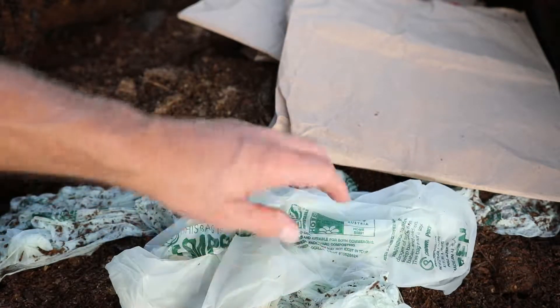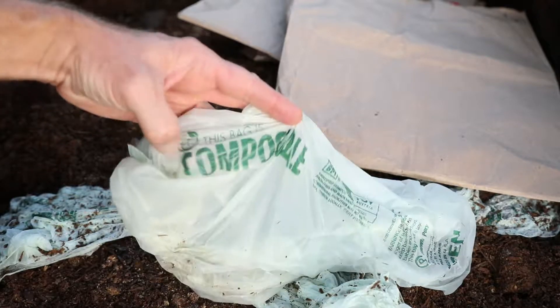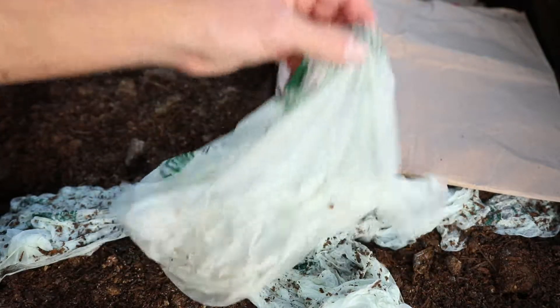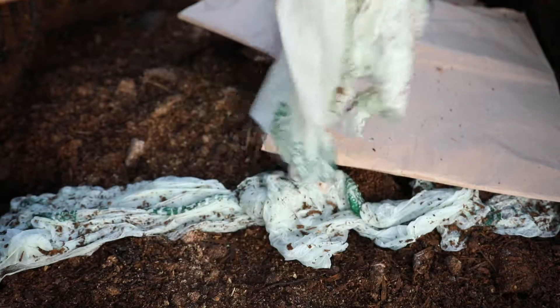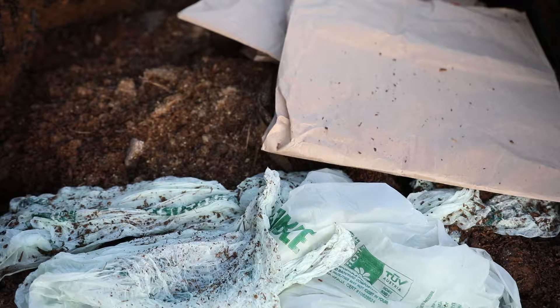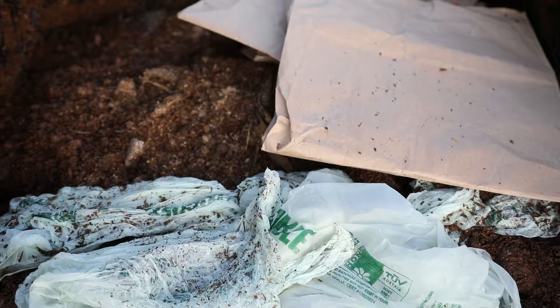Maybe these are different, but it says compostable with all these certifications and feel-good things on here. We'll know in five weeks or so — middle of August, we'll give it to the end of September — and maybe I'll do some weekly updates to see how it's going.